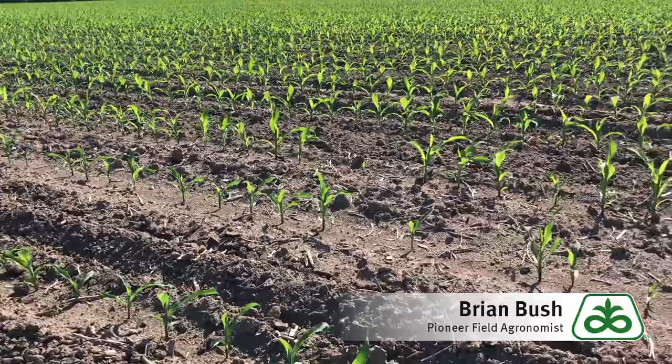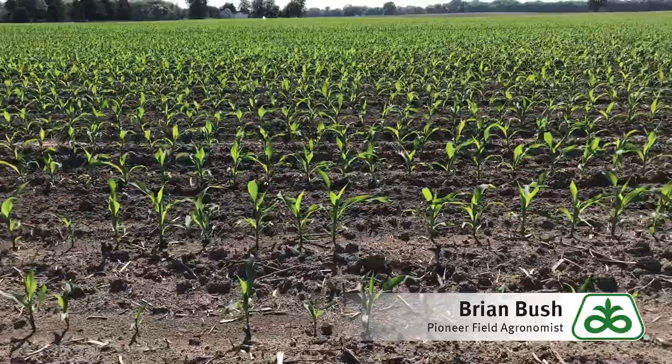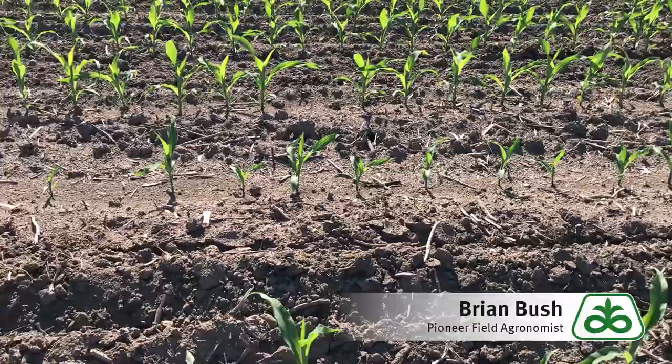As we pan across the field, we start to look around and see some issues. Looking down right here in front of us, we've got one row that just seems like it's got runt plants. Everything's kind of delayed. What's going on here?